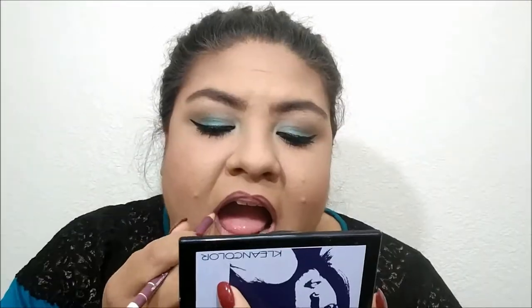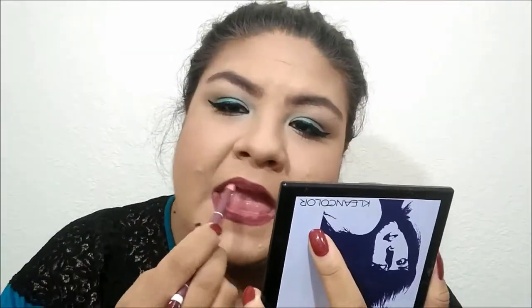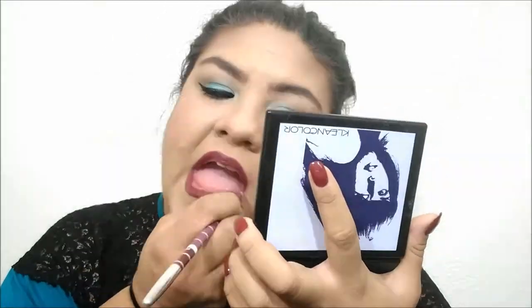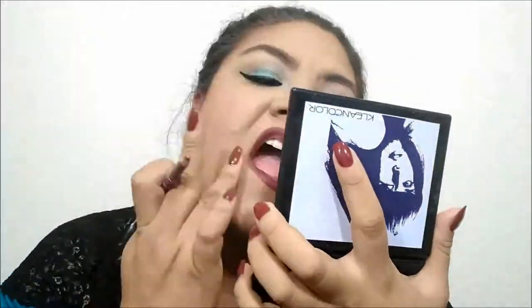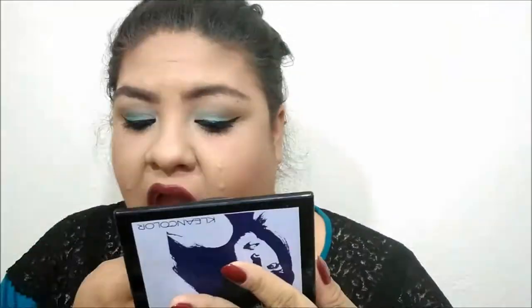For lips, I'm using lip liners I bought from Amazon — they're inexpensive. I'm using a brownish-color liner to line and fill in my lips, then applying an LA Colors dark matte lipstick over top.